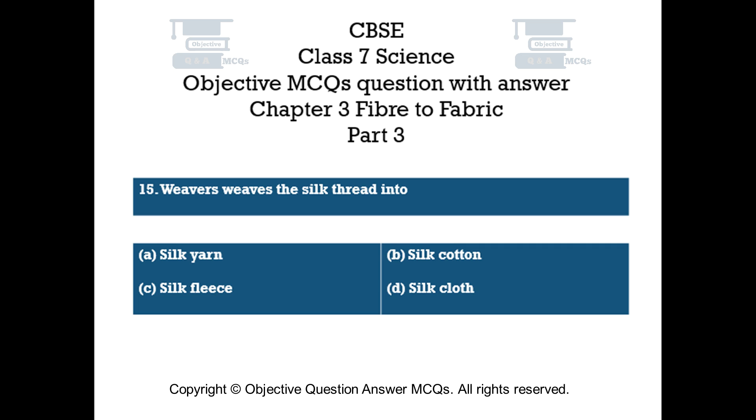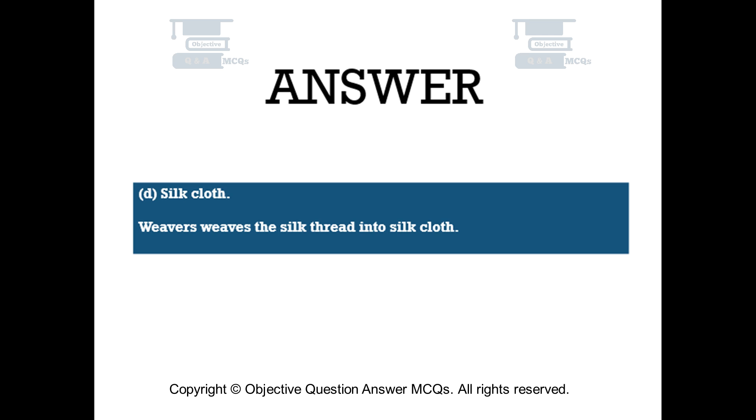Question number 15. Weavers weave the silk thread into: The right answer is Option D: Silk cloth. Weavers weave the silk thread into silk cloth.